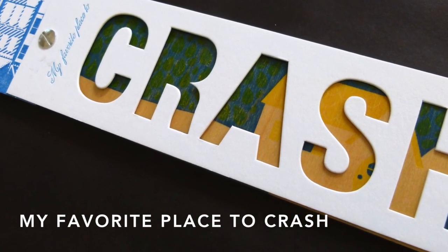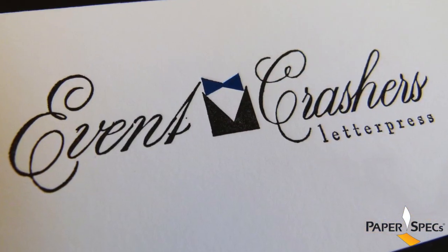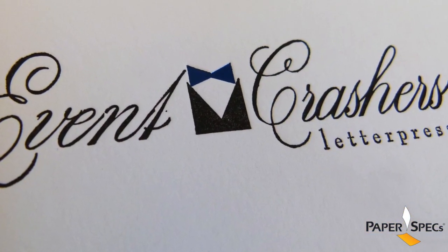Hi everybody, I'm Sabine Lenz, the founder of PaperSpecs with your weekly dose of paper inspiration. It is a rather unusual name for a letterpress shop — Event Crashers — but you have to admit, also an incredible source of inspiration.